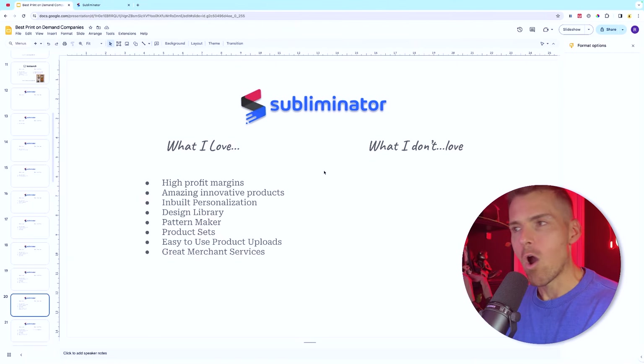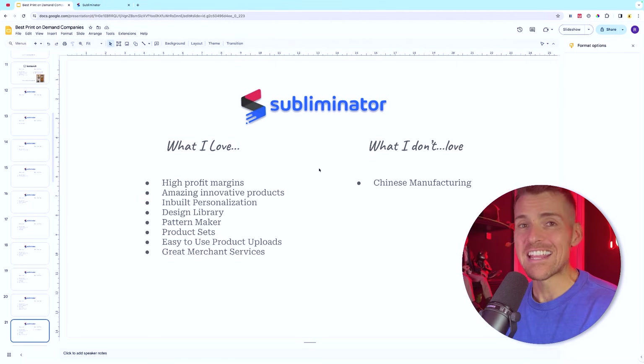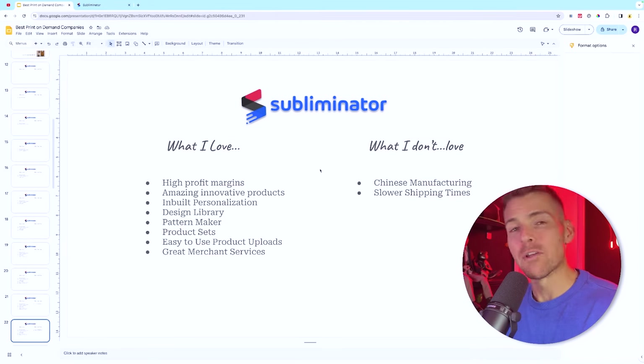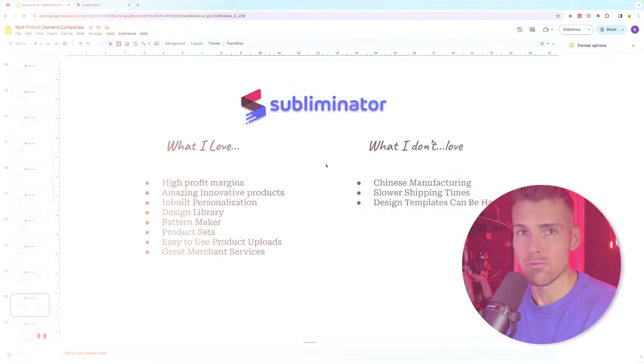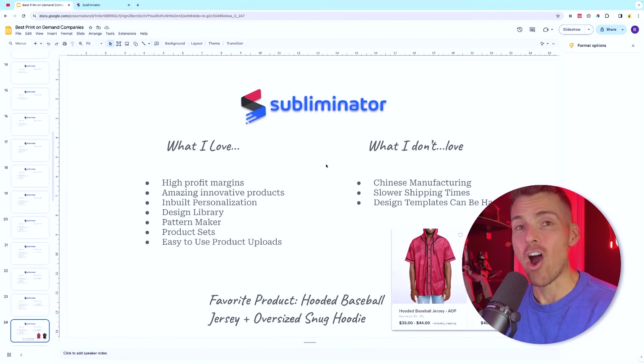One thing I don't love about Subliminator is the Chinese manufacturing, but Hickam works directly with his manufacturer so quality is incredible. The trade-off is slower shipping times, but like with T-Launch's metal art we can use that in marketing — made on demand specifically for you. The other downside is those design templates can be difficult to manage if you don't know Photoshop — they can't be used in Canva.